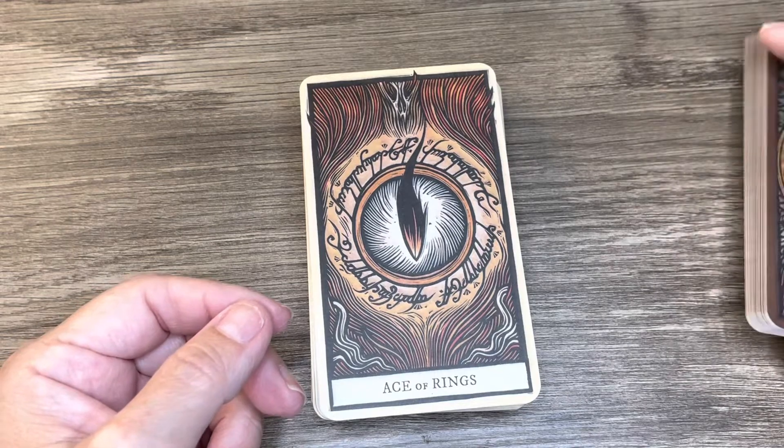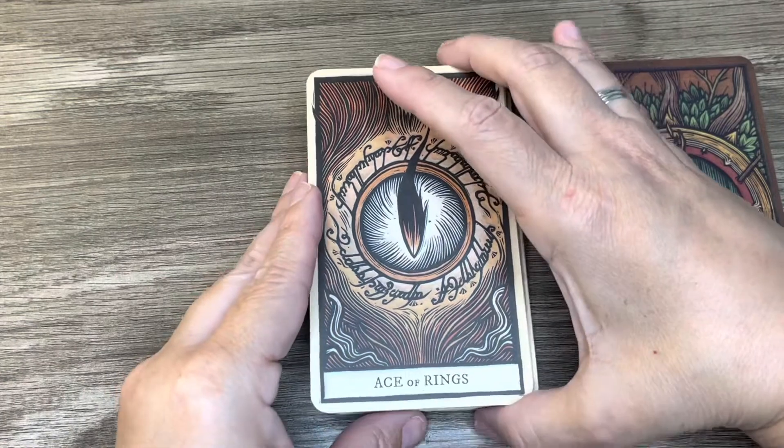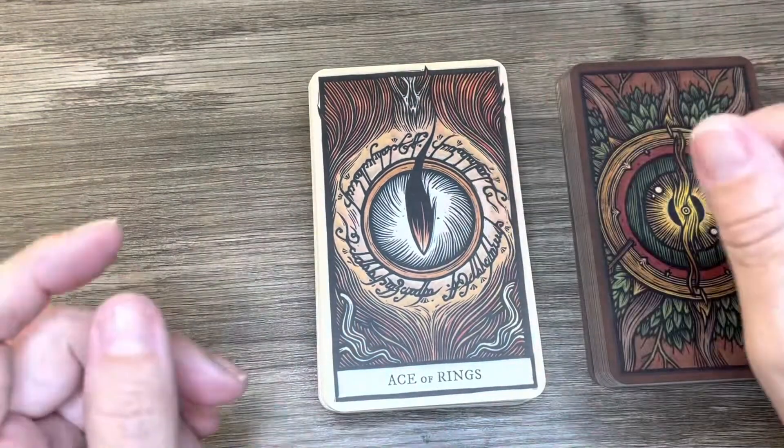I do feel like maybe this might have been returned or something and they just repackaged it — but as long as all the cards are here, I'm fine.